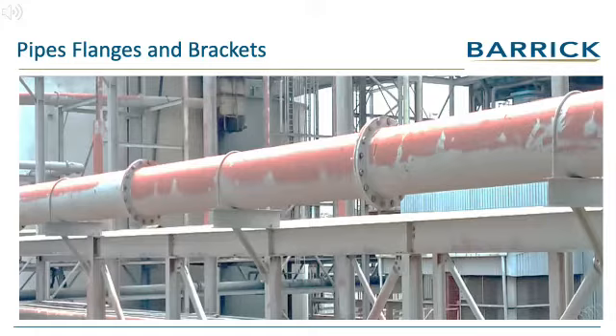There are numerous pipes of various diameters attached to the structure for reuse at other industries. Factories make use of pipes, flanges and brackets.